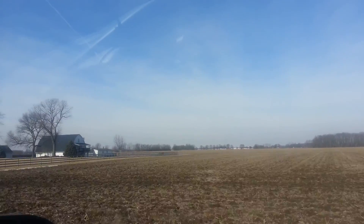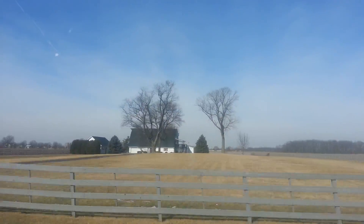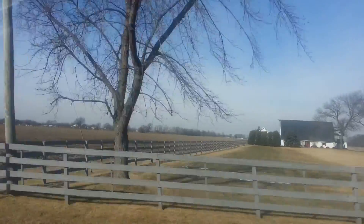Yeah, that's a neat little farmhouse right there too — that one was made out of a barn.